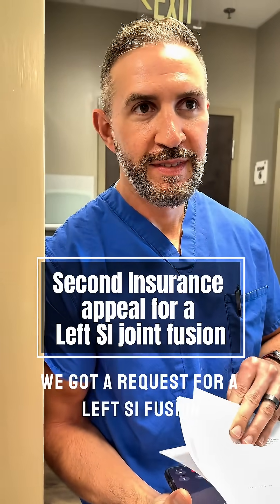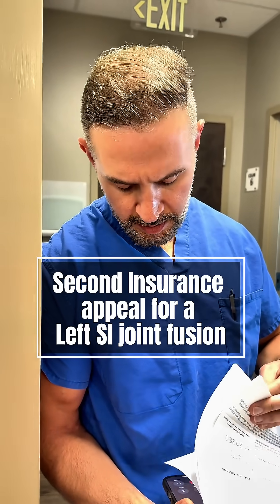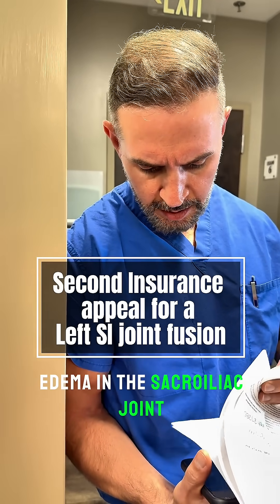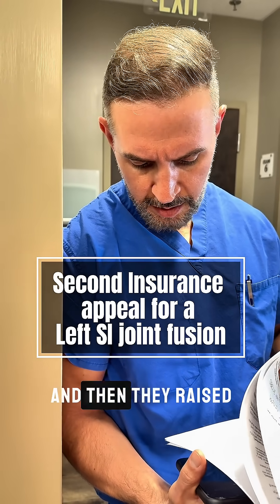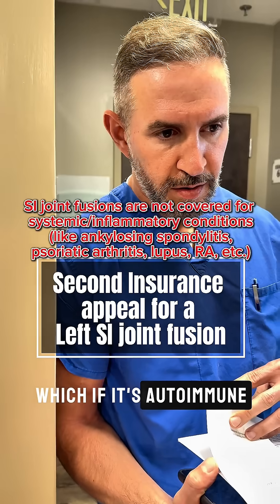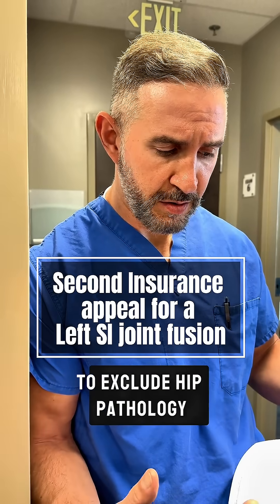There's a request for a left-hand side fusion. There were three items that were missing. There was a question on one — they sent in an MRI on the children's email around the sacral SI joint, and then it raised the question of sacroiliitis, which, if it's autoimmune, that was arthritis. And then it was missing a pelvic x-ray to exclude hip pathology.